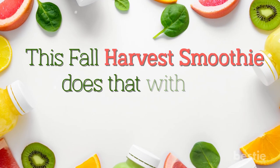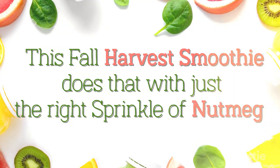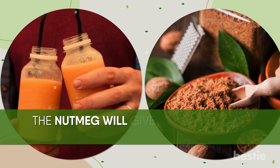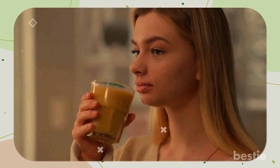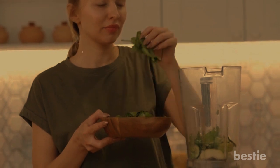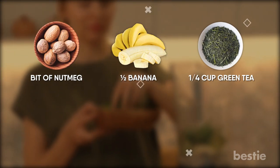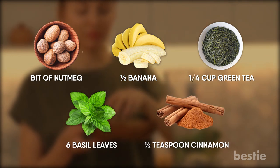It's rather difficult to match up to chocolate smoothies, but this fall harvest smoothie does just that with the right sprinkle of nutmeg. Nutmeg is the base ingredient, giving your smoothie a nice nutty and roasted flavor — when you drink it, you might even remember Thanksgiving from your childhood. The recipe includes a bit of nutmeg, half a banana, a quarter cup of green tea, 6 basil leaves, and half a teaspoon of cinnamon.